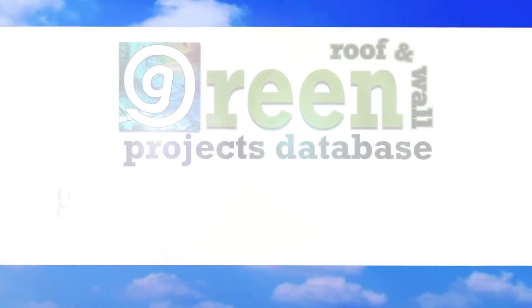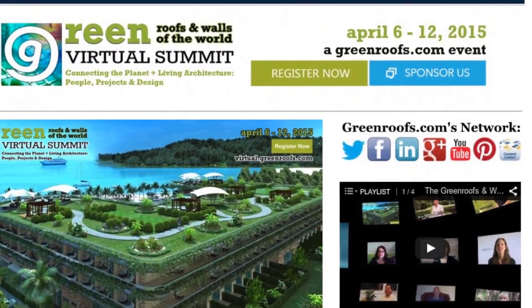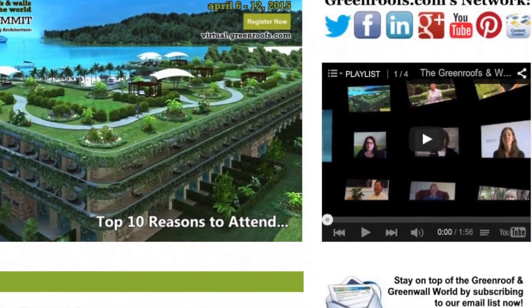For more information about this project and many more, explore the green roofs projects database at greenroofs.com, and join our mailing list so you don't miss out on any of the green roof news and upcoming projects of the week.